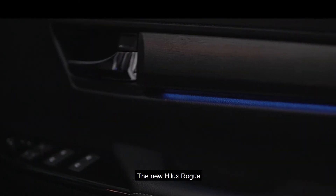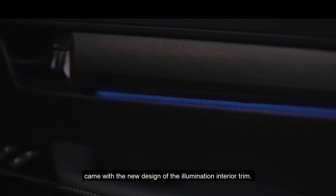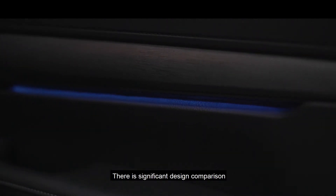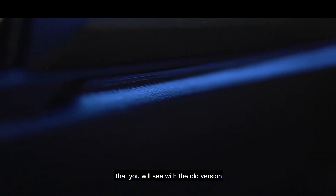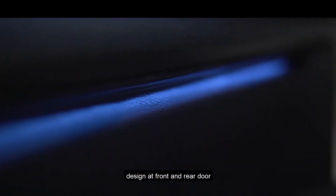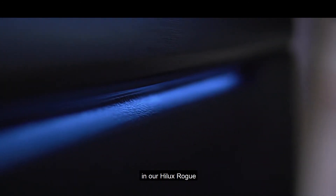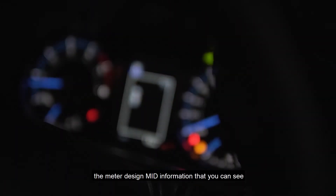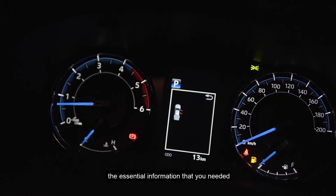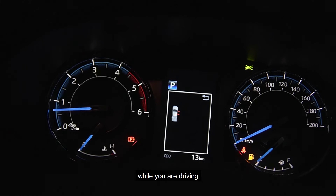The new Hilux ROG comes with a new design of illumination interior trim. There is a significant design comparison you will notice compared to the previous version. You can see the futuristic interior door trim design at both the front and rear doors. The meter design has also been upgraded with MID information displaying essential details you need while driving.